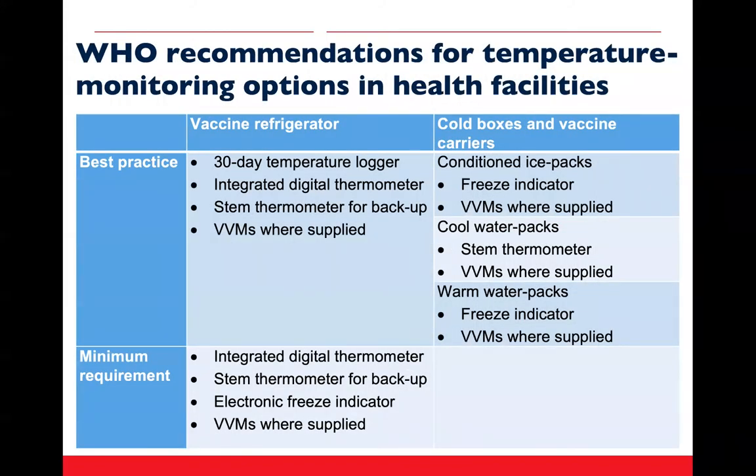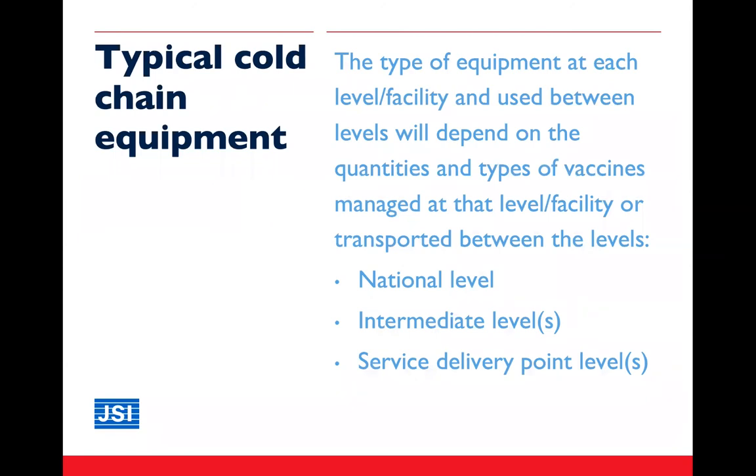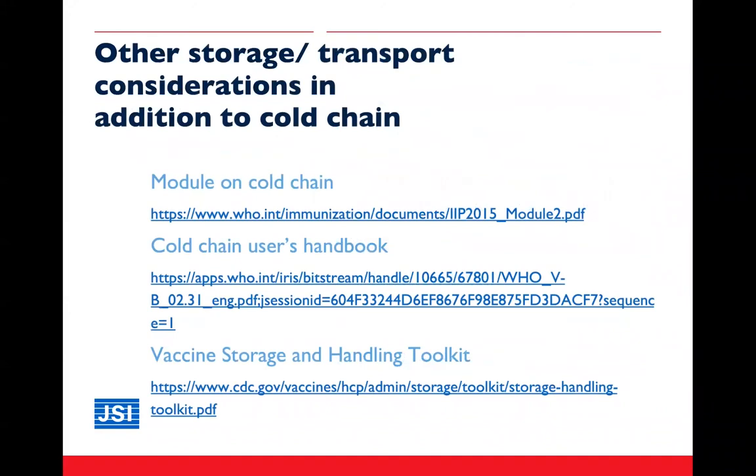Here are some recommendations by WHO regarding the type and use of different cold chain equipment, focusing on the health facility level. To summarize: different levels in the system will require different types of equipment depending on the types of vaccines used and stored, the quantities being used, stored, and transported, and other considerations. We will share some additional resources with you after the webinar.